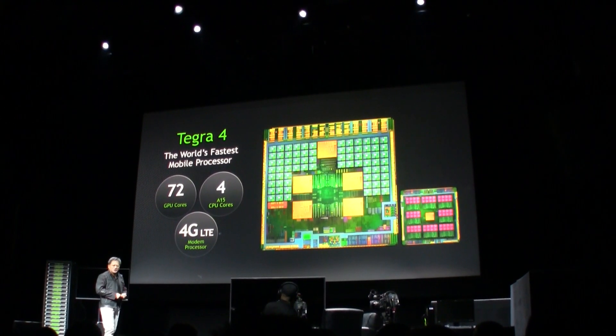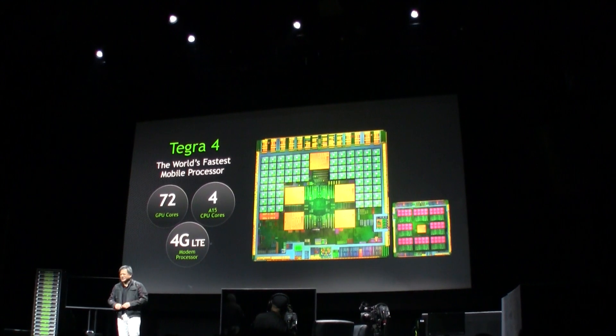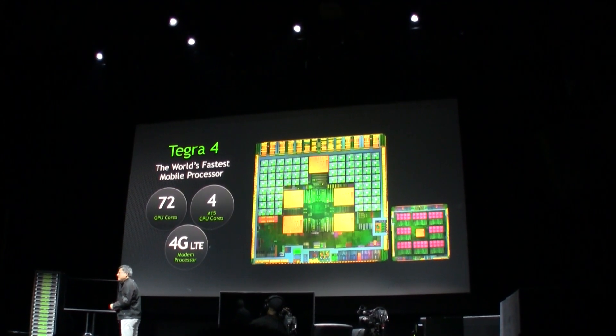Tegra 4 has 72 GPU cores. This thing is flooded with GPU cores — I just wish we could flood even more in here. The second thing is it is the world's first quad-core A15.